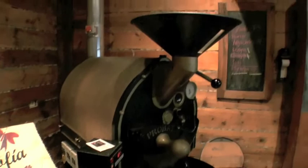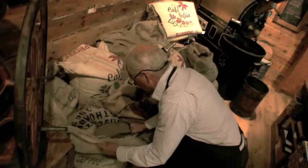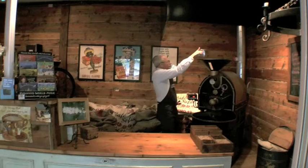Det som vi ska göra nu är att vi ska rosta ungefär 5 kilo åt gånger. Vi får just cirka 4 kilo. Det tappar nämligen en del i processen. Det finns en hel del vätska som försvunnit.